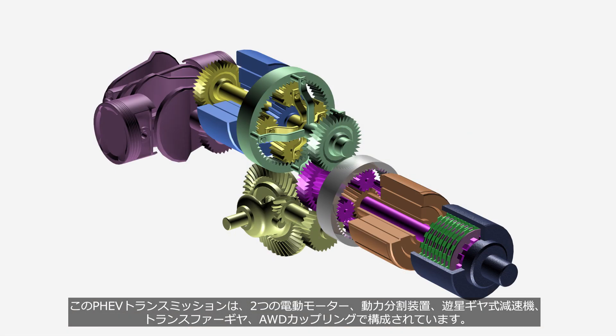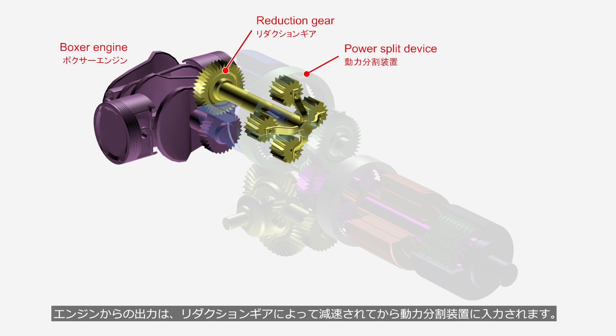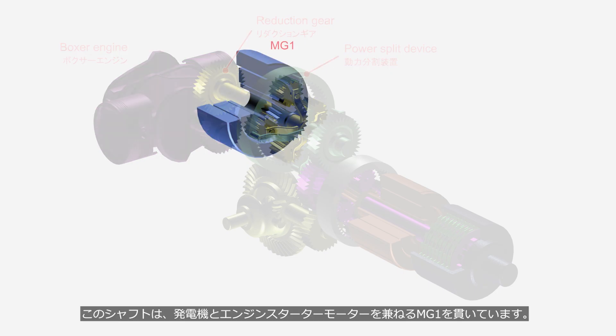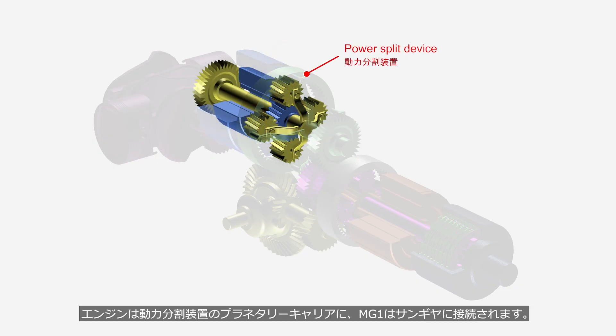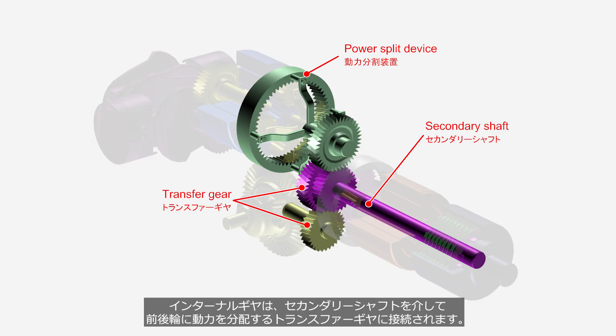This PHEV transmission consists of two electric motors, a power split device, a planetary gear reduction unit, transfer gears, and an AWD coupling. The output from the engine is reduced by the reduction gear before being input to the power split device. This shaft passes through MG1, which serves as both a generator and an engine starter motor. The engine is connected to the planetary carrier of the power split device, while MG1 is connected to the sun gear. The internal gear is connected to the transfer gear, which distributes power to the front and rear wheels via the secondary shaft.